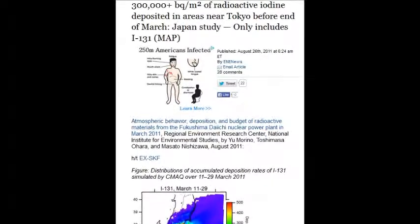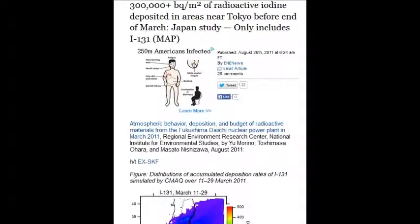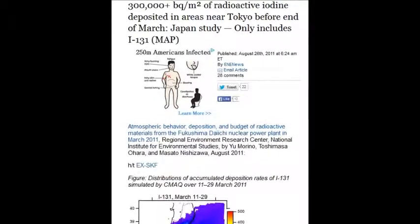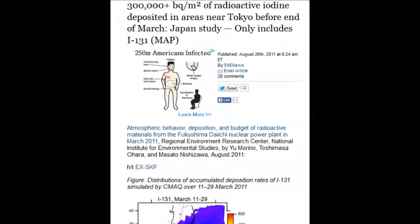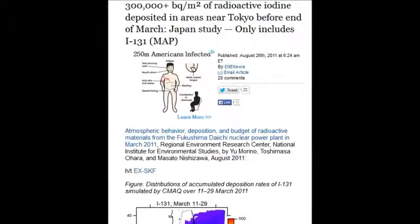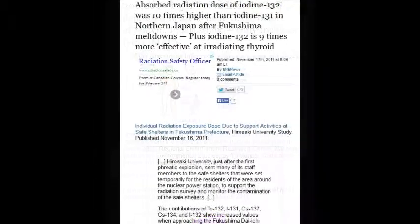Radioactive iodine deposited in areas near Tokyo within two weeks — 300,000 becquerels per cubic meter. Nuclear worker generally acceptable limits are around five becquerels, versus 300,000.